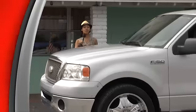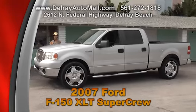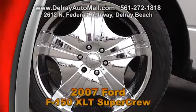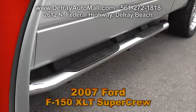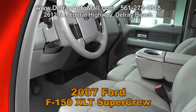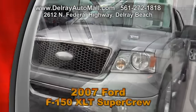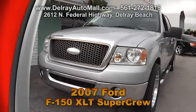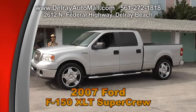You will love to drive this impressive, reliable, multi-purpose car. It's a 2007 Ford F-150 XLT Super Crew. It's well equipped with 22-inch alloy rims, chrome running boards, a Pioneer sound system, and power windows, locks, doors and more. And of course, it has a clean auto check history. Check out all the other cars at www.delrayautomall.com or give us a call at 561-272-1818.